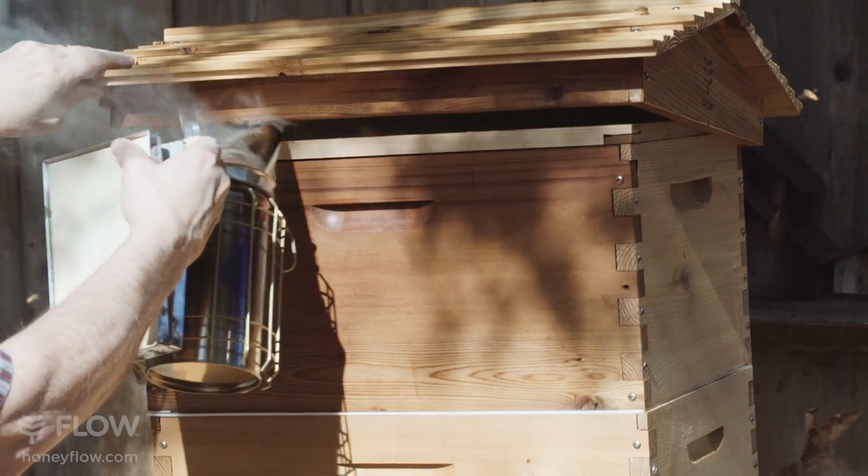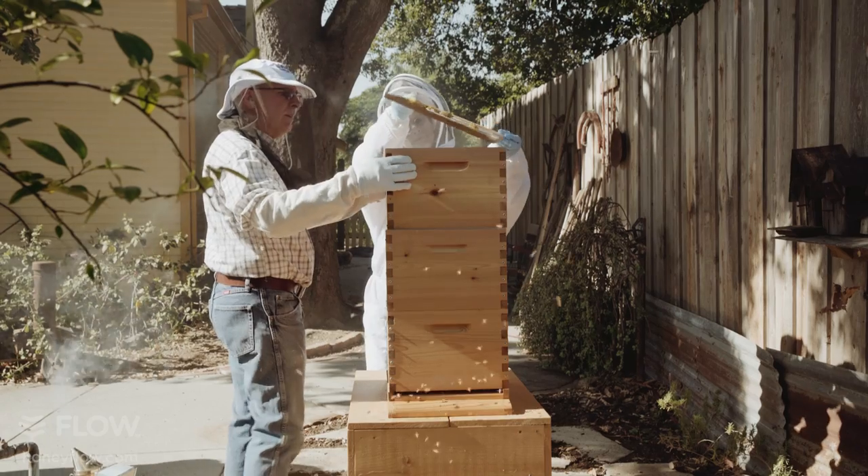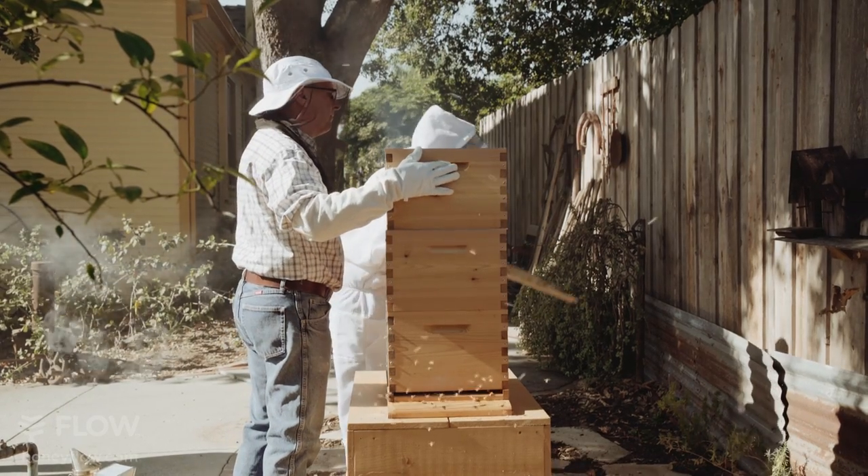Honey, come and see this. You have to see this, because I think this is the missing piece. And he said, I agree. We need it. Let's do it. So I was one of the first people to buy a Flow Hive — in the first hours it was available, I set my alarm so I could make sure I was in on the first wave.